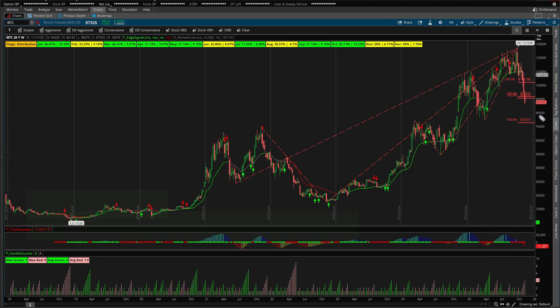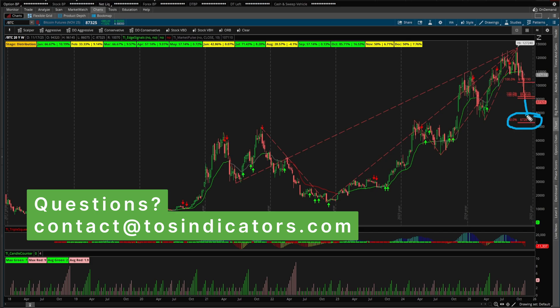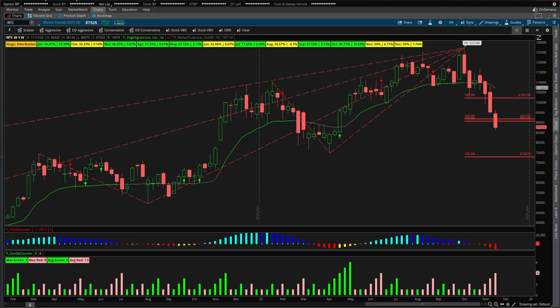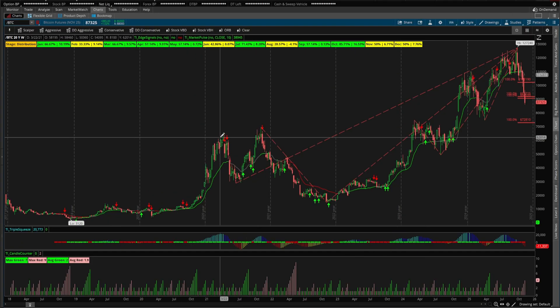So that's my bullish thesis — patiently waiting for that right level, which in this case is $72,810. See if we can get there and be ready for this level instead of being caught off guard if and when we do get to it. For those of you looking to trade Bitcoin, I hope you found this video helpful in understanding not only the current state of the asset class, but how to take advantage of seasonal patterns and use free tools to get a better picture of your favorite asset classes.